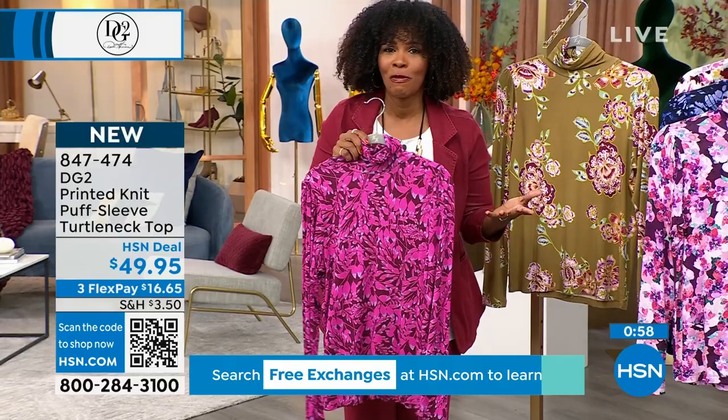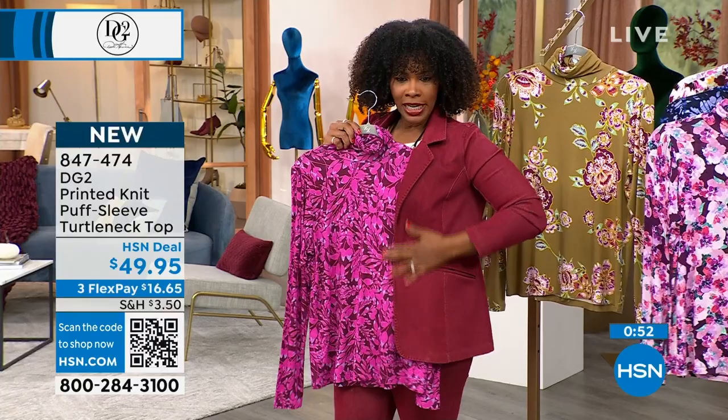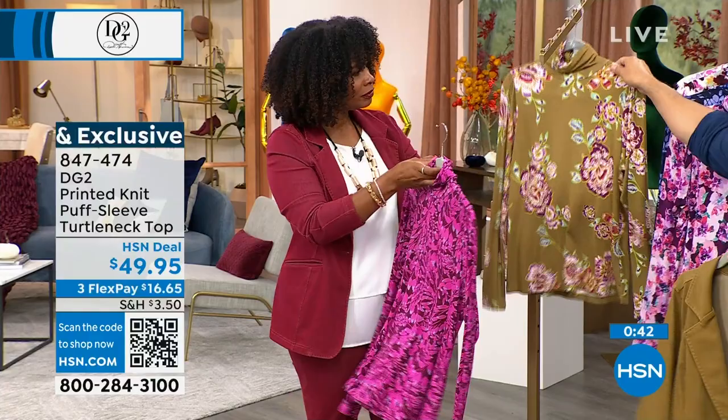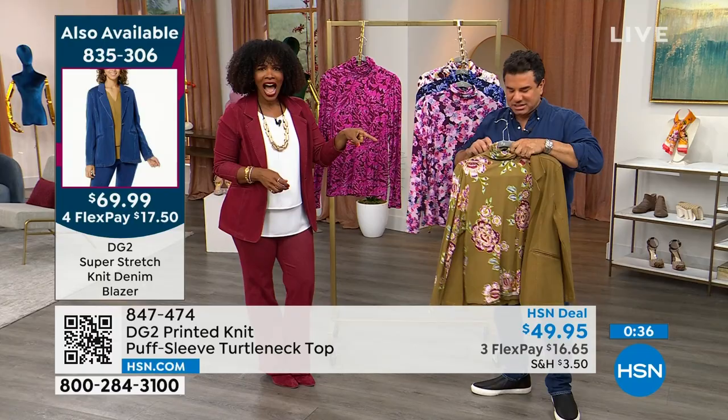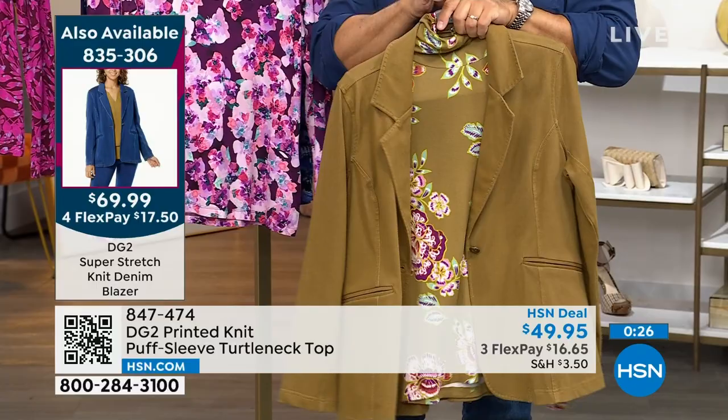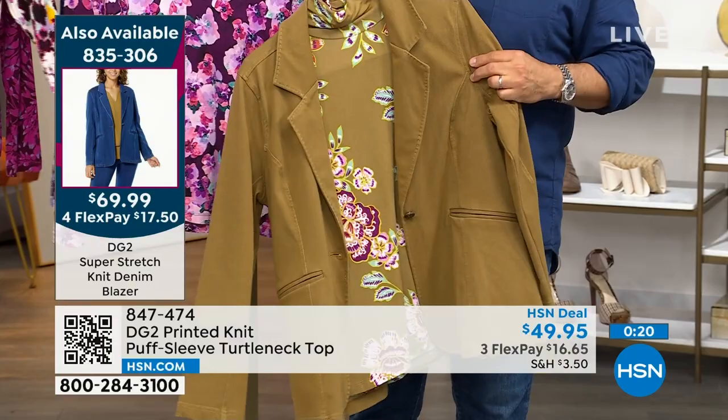I wanted to show you: if you got the wine today's special blazer and wanted to think about one of these turtlenecks, almost all of them would go with it — but this wine leaves is just stunning. And these aren't like typical turtlenecks in boring black, white, and gray. Turtlenecks have become functional instead of beautiful — these are both. They're functional in a way that most turtlenecks aren't because they're not thick, not heavy, not sauna-like. On Flex Pay these are $16.65.